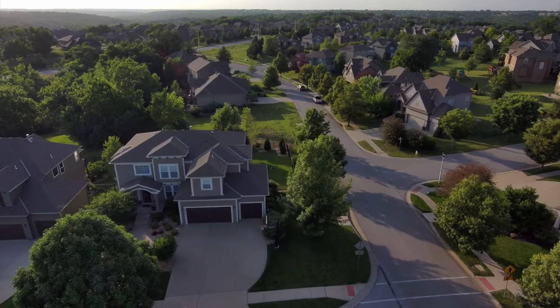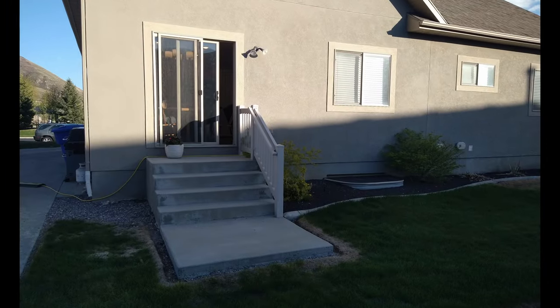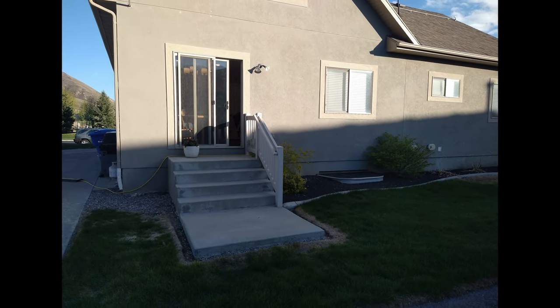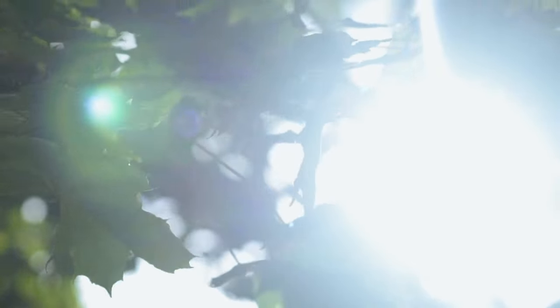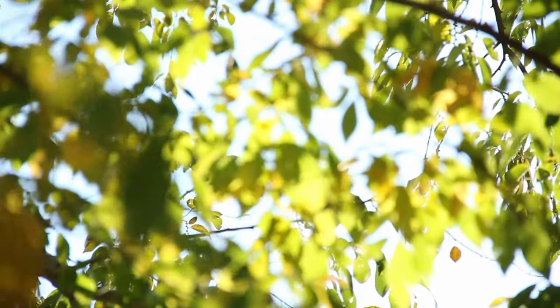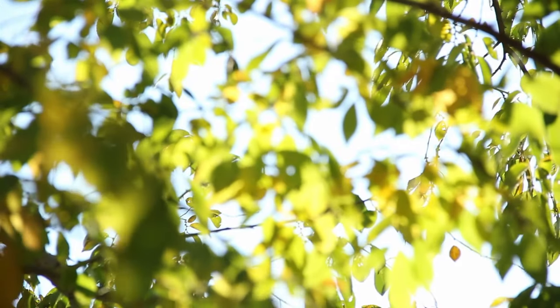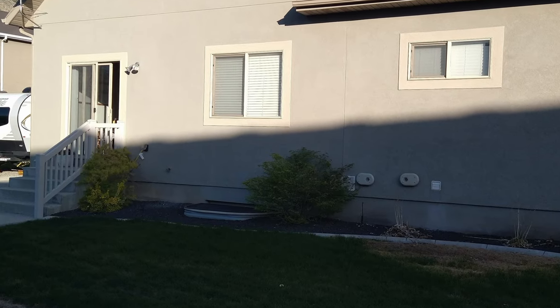After our initial meeting we start with a comprehensive site exploration, immersing ourselves into the outdoor environment through a combination of drone shots and photos. This process goes beyond the surface, delving into the nuances of natural elements, studying sunlight patterns, and dissecting architectural features. It's not just about seeing, it's about understanding. This groundwork sets the stage for the enchanting transformation that lies ahead.